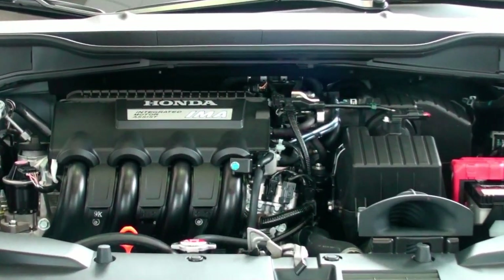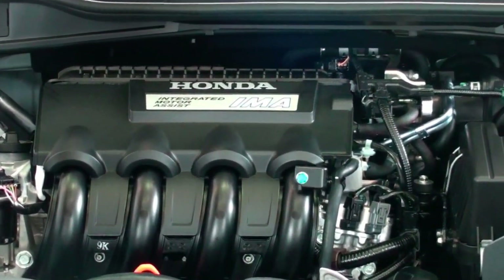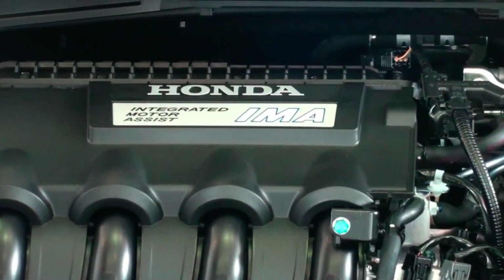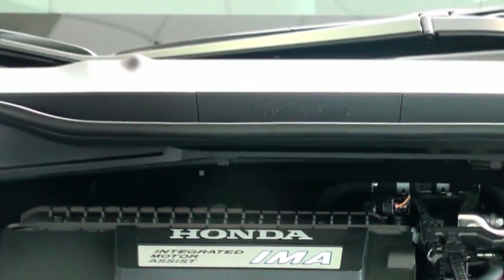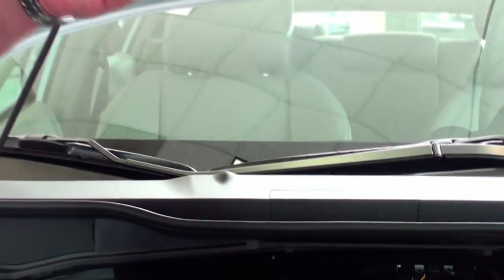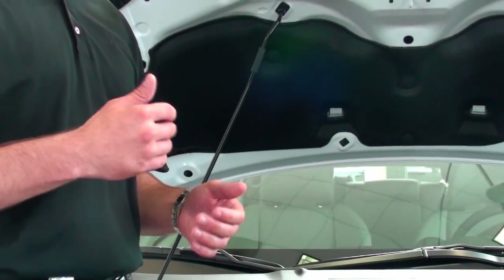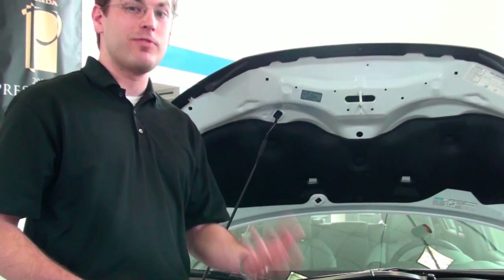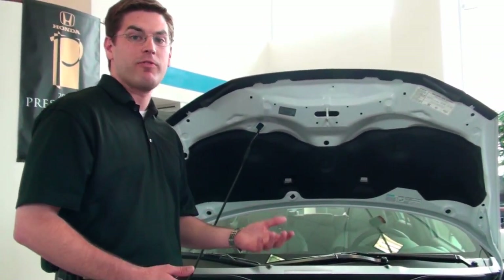Another feature that helps you get very good fuel economy in a hybrid is an auto-stop function. What that means is when you stop, for example at a stoplight, the car actually cuts off the gasoline engine so you're not using any fuel at that point. Both of those features together are one of the reasons you get such good fuel economy, and it also helps with emissions and is better for the environment.